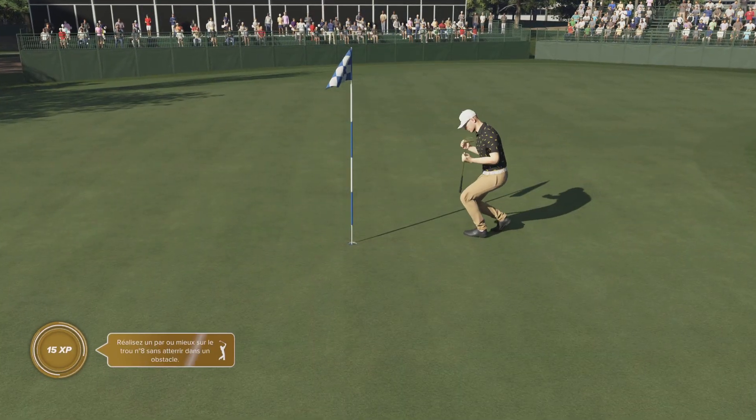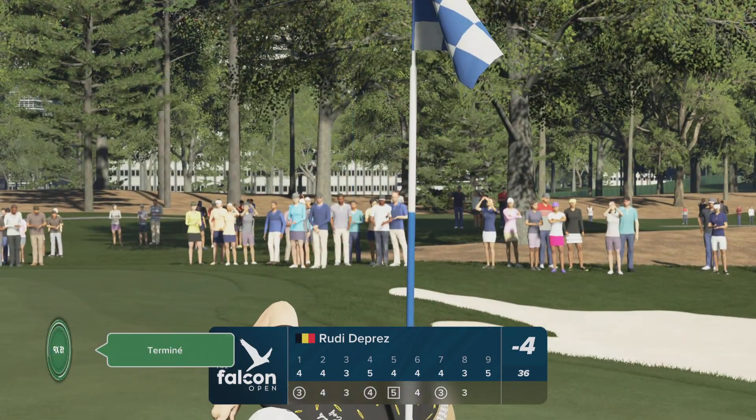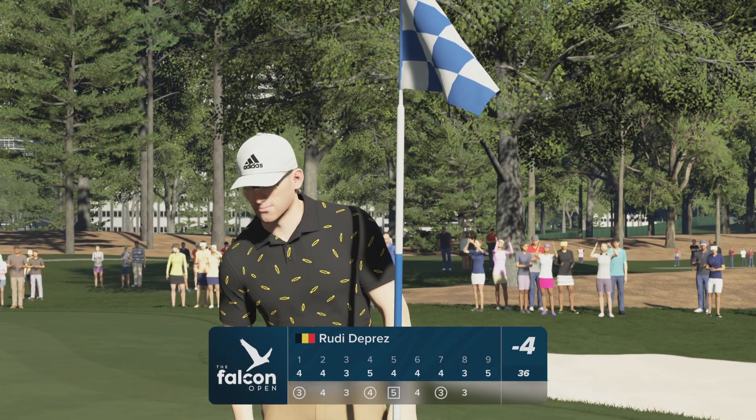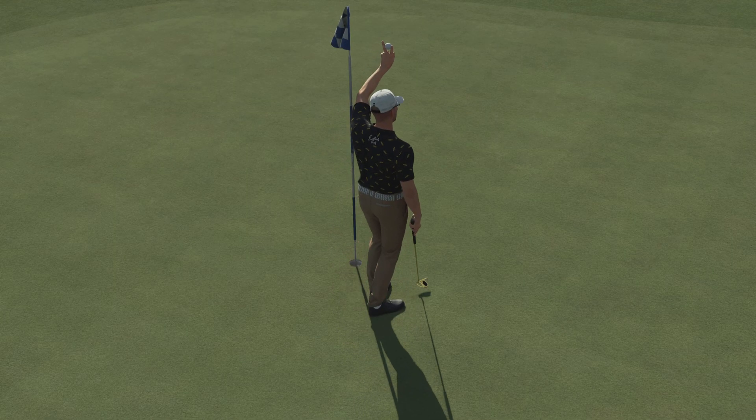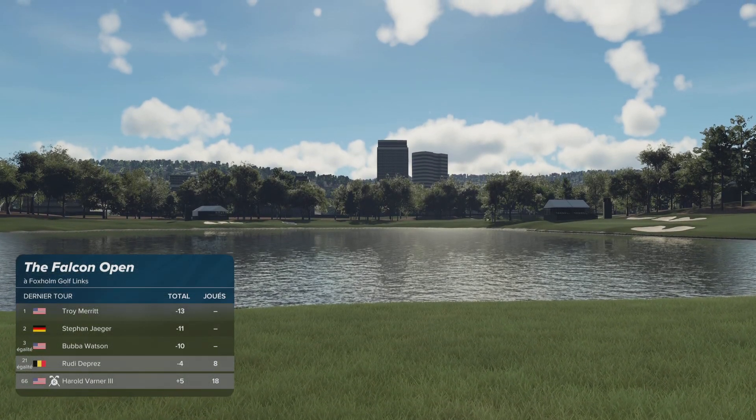Roll, hold. Our current leader is enjoying a two-stroke lead.